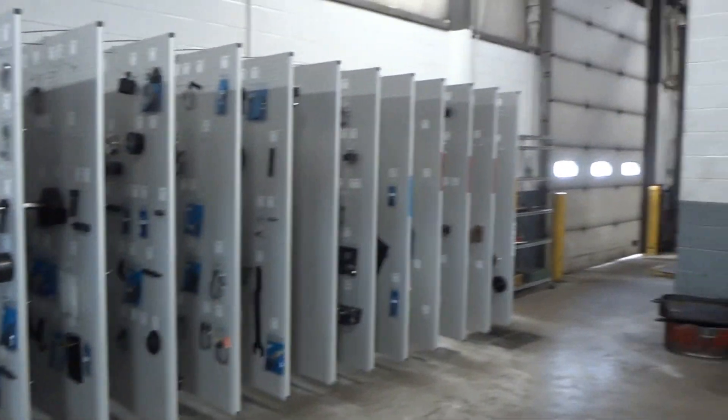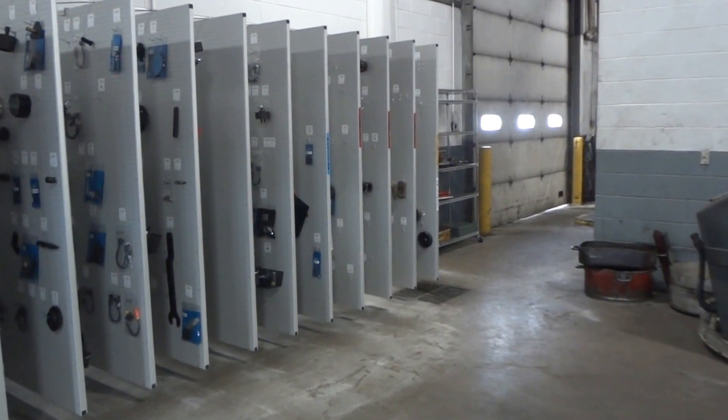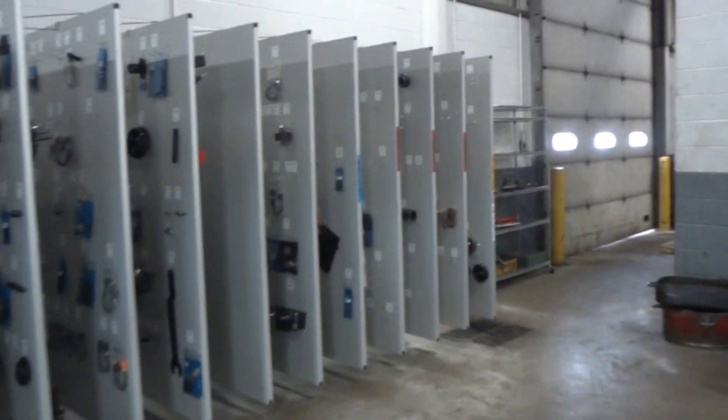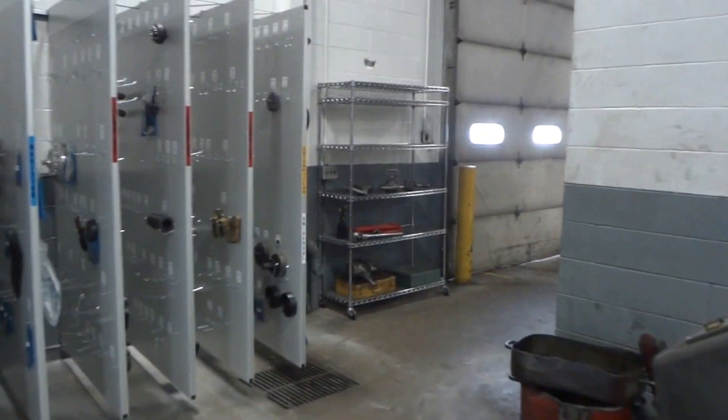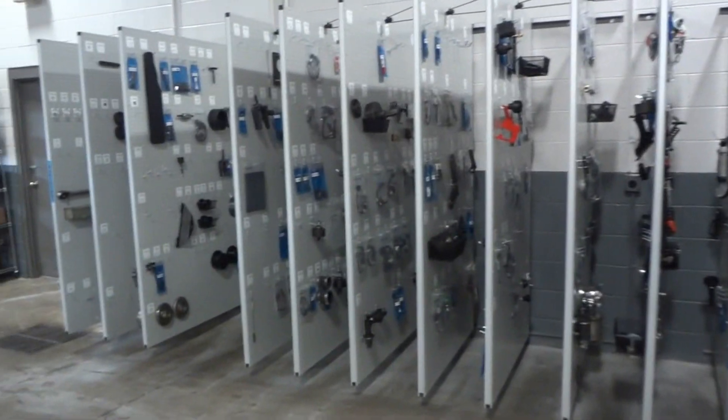We had 11 panels for International, for Navistar, then we had three panels for Cummins, and then the end panel we used for CAT and Universal tools. And this is how it turned out.